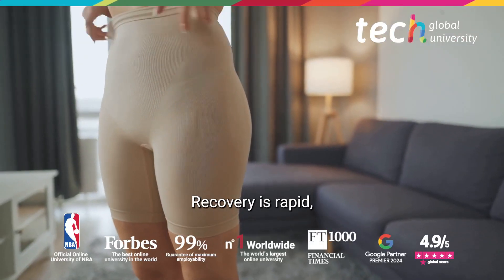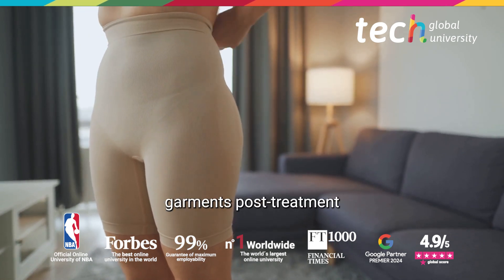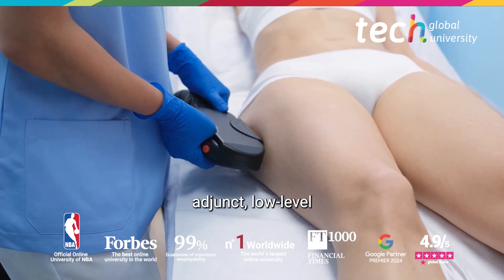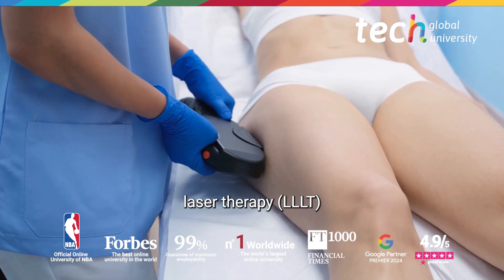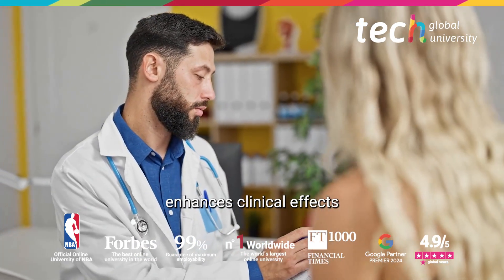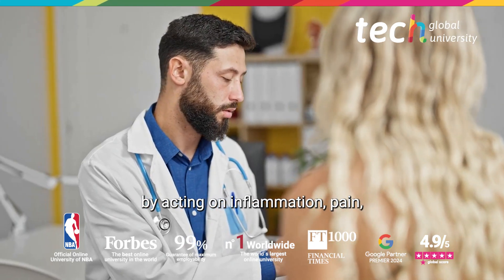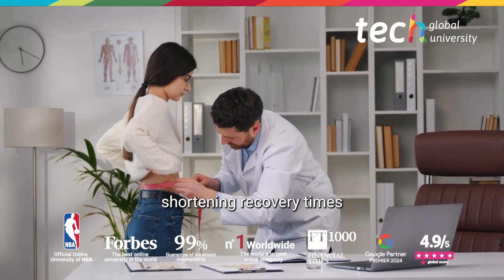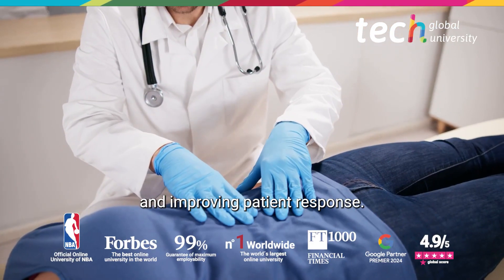Recovery is rapid and the use of compression garments post treatment is recommended to enhance results. As an adjunct, Low Level Laser Therapy enhances clinical effects by acting on inflammation, pain, and tissue regeneration, shortening recovery times and improving patient response.